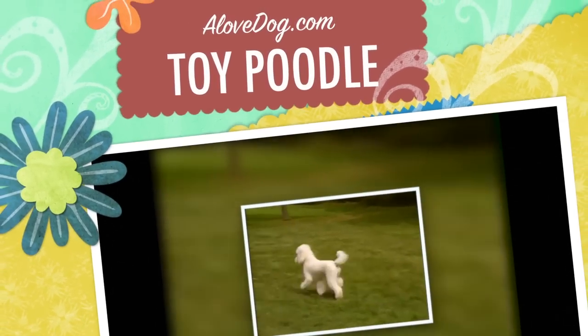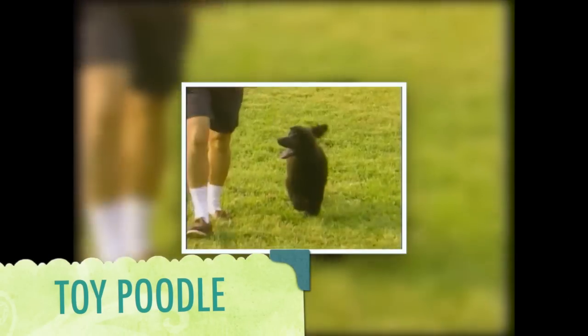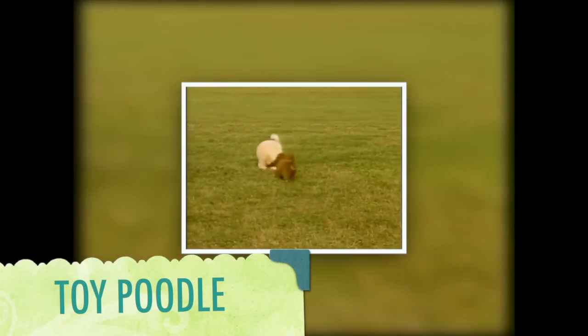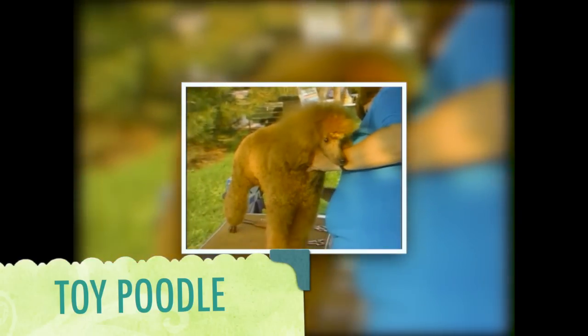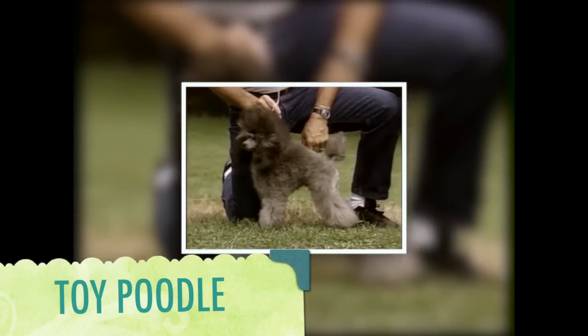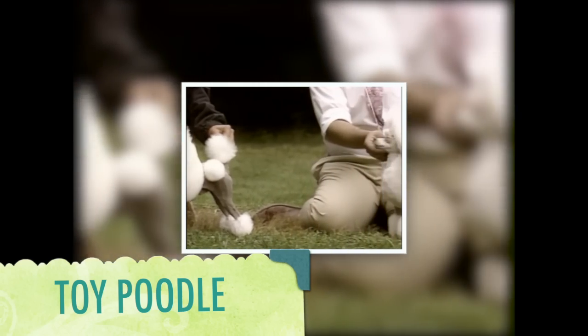The poodle undoubtedly originated as a water retriever. There are three varieties of poodles: the standard poodle, the miniature poodle, and the toy poodle. The toy poodle is characterized in the toy group and stands ten inches or under when measured at the highest point of the shoulders.